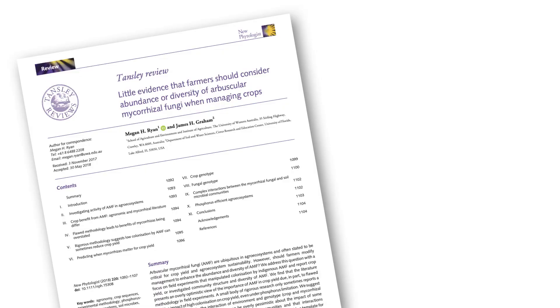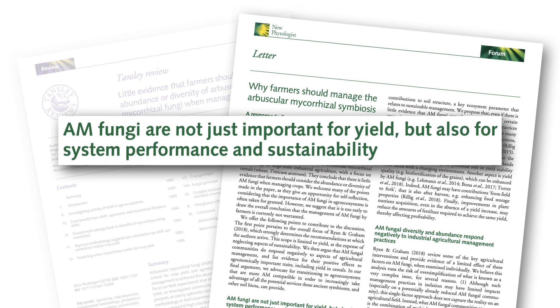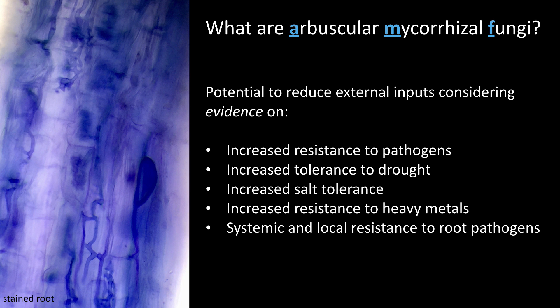Before moving on, I think we should consider the role of AMF in agriculture. Some would argue that AMF don't really matter for yields, but AMF are important for ecosystem functioning much more than just plant productivity. A key paper discusses how AM fungi are important not just for yield but for system performance and sustainability. AMF are potentially biological indicators of ecosystem functioning. They have potential to reduce external inputs in agriculture, with evidence for resistance to pathogens, tolerance to drought, salt tolerance, resistance to heavy metals, and systemic and local resistance to pathogens.